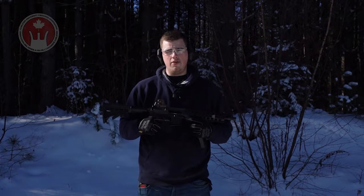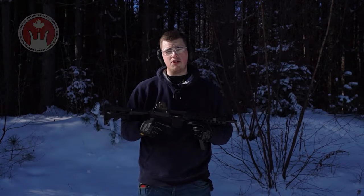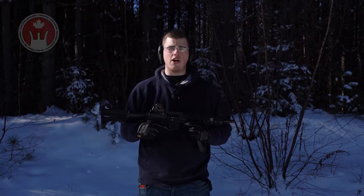Hi, I'm Pierce with the Carleton University Firearm Association. We're joined today by Marstar, who were generous enough to allow us to use their facilities to demonstrate various firearms for you.